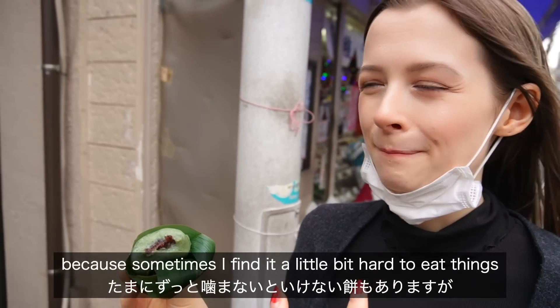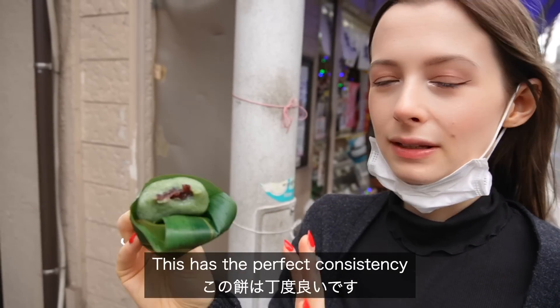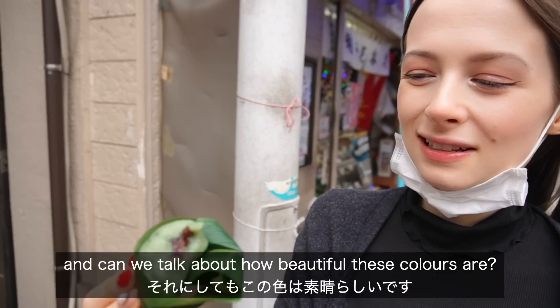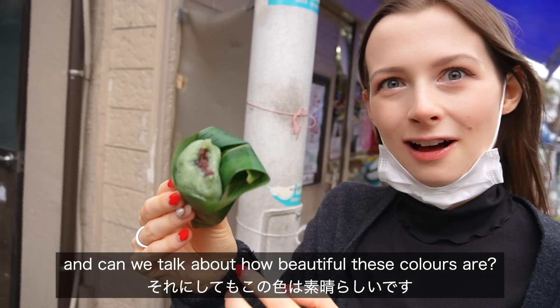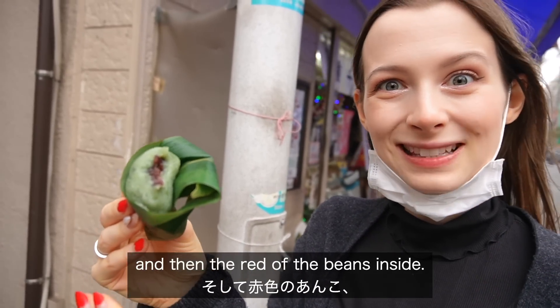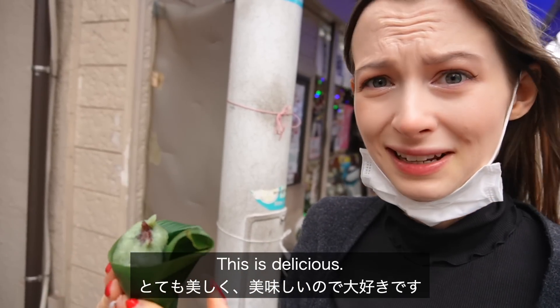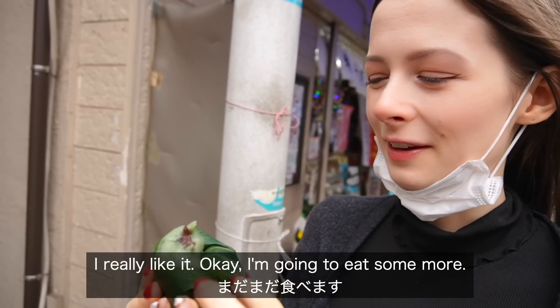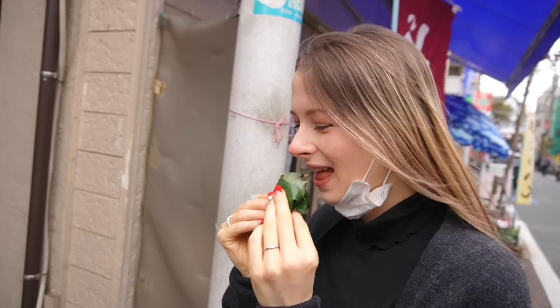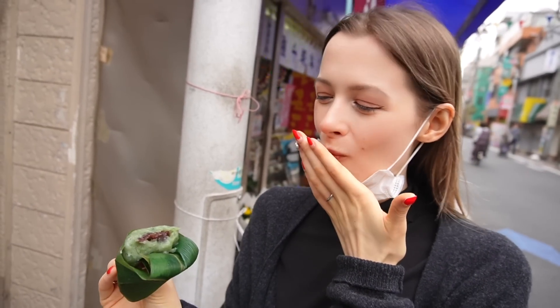Sometimes I find it a little bit hard to eat things that are really really chewy, but this has the perfect consistency. Can we talk about how beautiful these colors are — the green of the mochi, the green of the leaf, and then the red of the beans inside. I think it looks absolutely beautiful. This is delicious, I really like it.